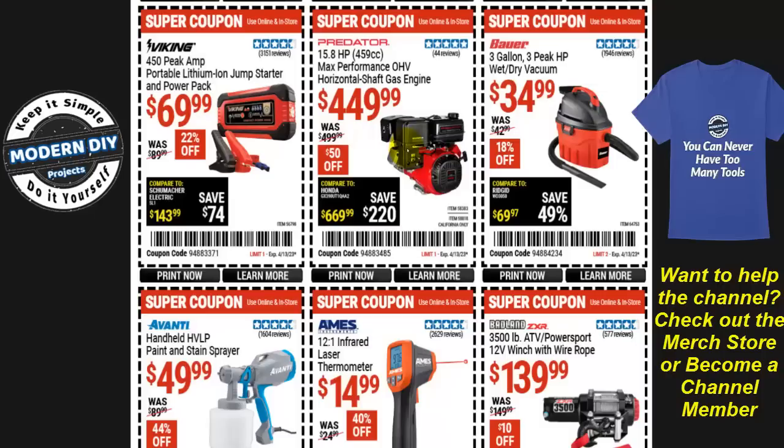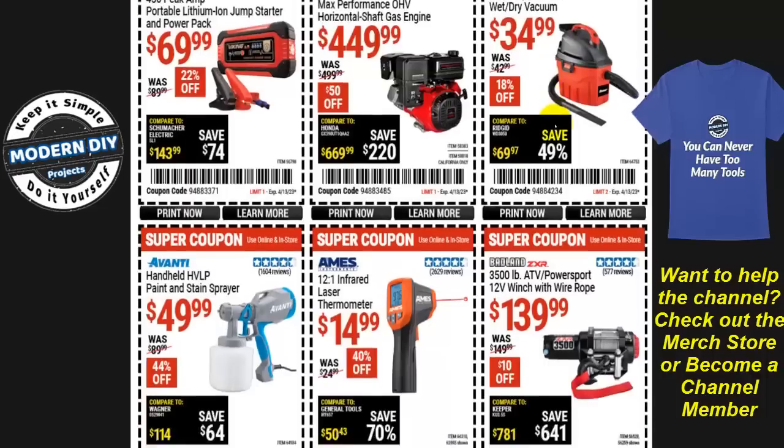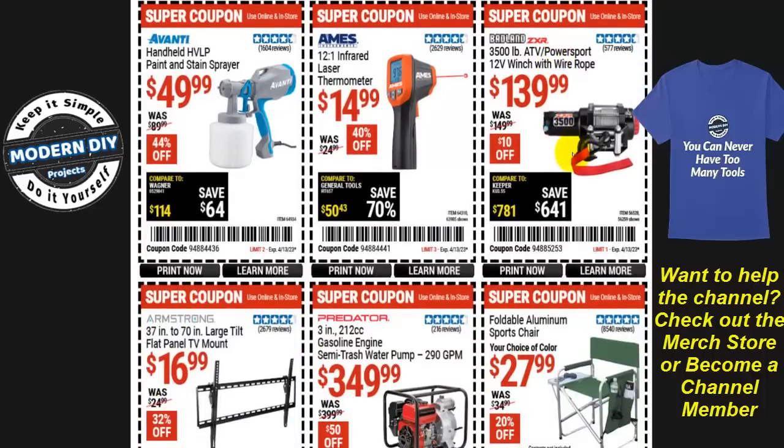The Predator max performance overhead valve horizontal shaft gas engine is $450, $50 off. From Bauer, the three-gallon three-horsepower wet/dry shop vac is $35 — nice compact little shop vac. From Badland, the 3500 pound ATV powersport 12-bolt winch with wire rope is $140, only $10 off — not much savings, so you can probably wait on that.